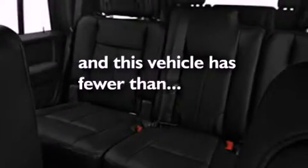An anti-lock braking system, dual airbags, a folding rear seat — and this vehicle has fewer than 68,000 miles on the odometer.